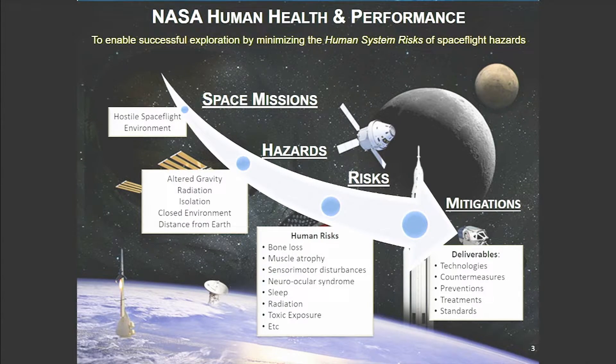So what do we do here at NASA? We are here to successfully enable humans to go and to do space exploration. We look at every space mission, and we know that space is a hostile environment. We look at those hazards depending on the mission we're taking on. We know that there's altered gravity, radiation, isolation issues, a closed environment, and the distance from Earth.